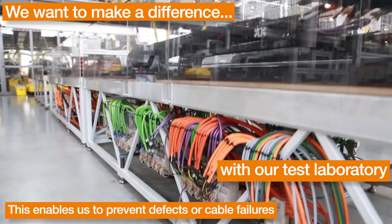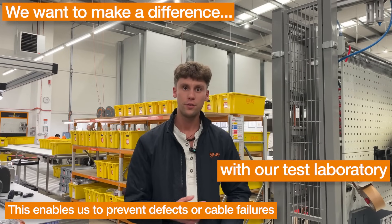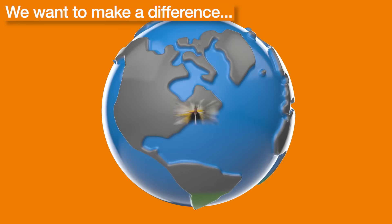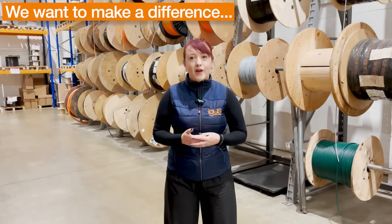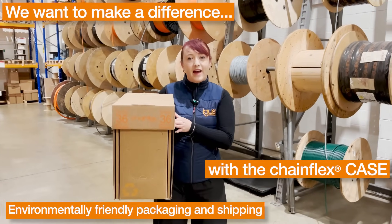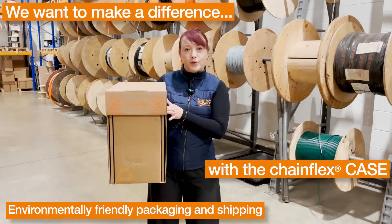This not only reduces the waste of our resources, but also the environmental impact due to defects or failures happening on-site at our customers' premises. At iGUS we want to make a difference in an environmentally friendly way. With the chainflex case we have easy shipping, organisation optimisation, and a fully recyclable storage system.